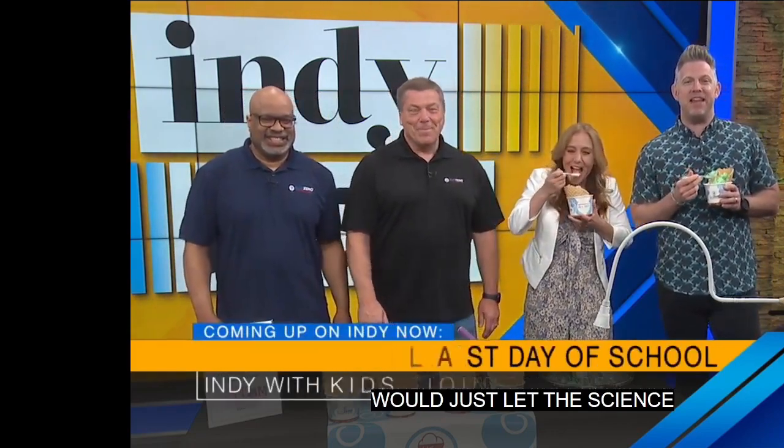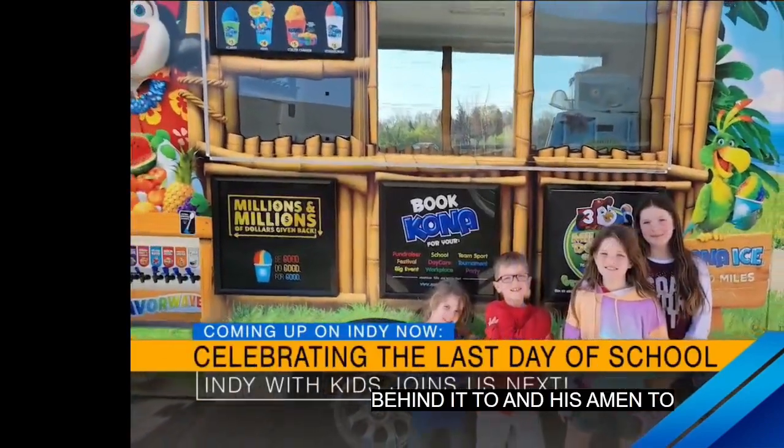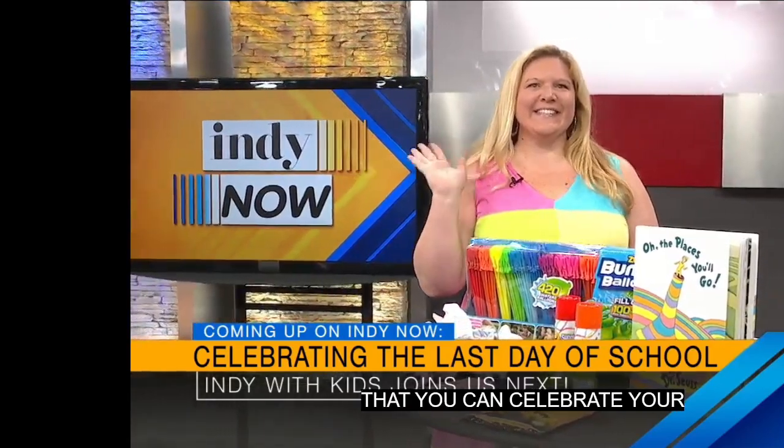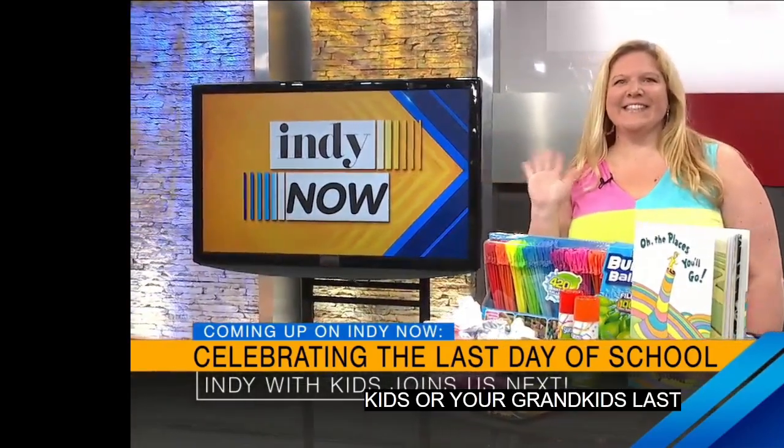Coming up next, our friend Katie Mann from Indy with Kids is going to share her list of some fun local ways you can celebrate your kids' or grandkids' last day of school. And we'll get some local Mother's Day gift ideas from our friends over at the City Moms as well. We'll be right back.